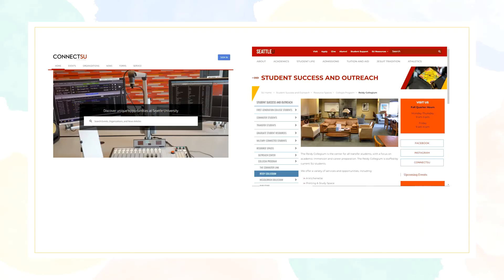This is what the ConnectSU website and the Seattle University website looks like. Note the search bar in the top right hand corner of the Seattle U webpage.